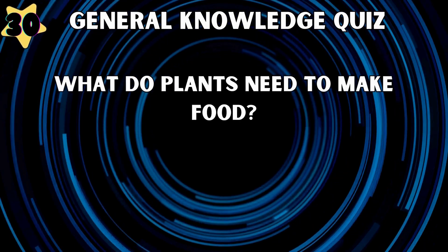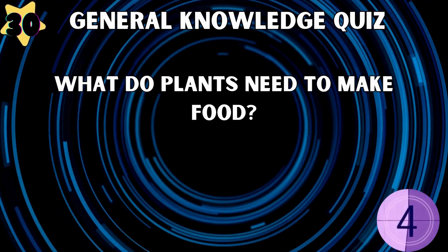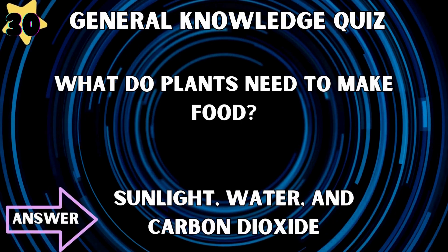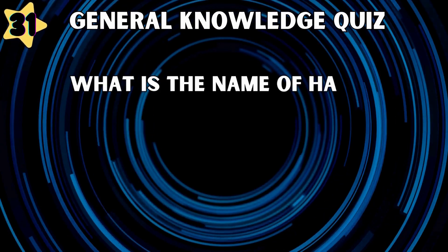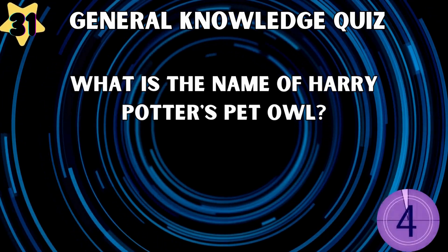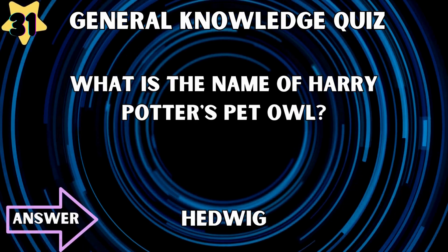What do plants need to make food? Sunlight, water, and carbon dioxide. What is the name of Harry Potter's pet owl? Hedwig.